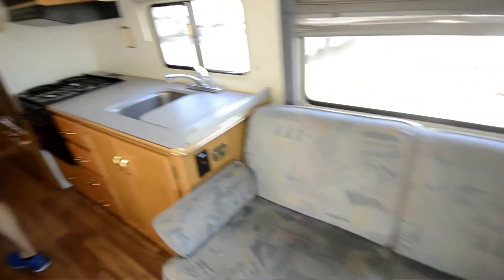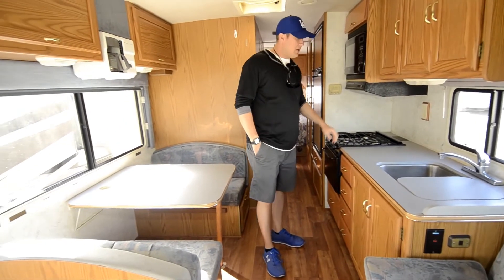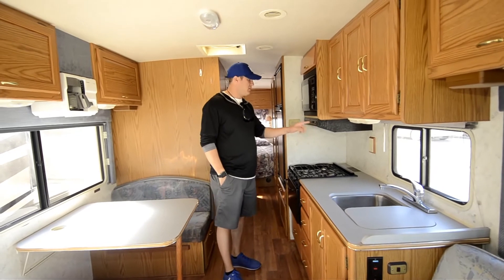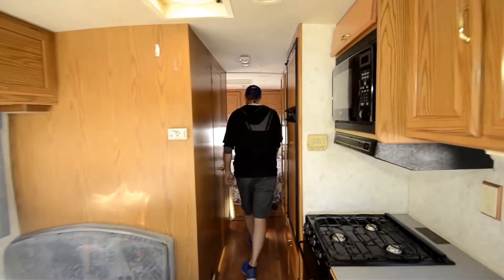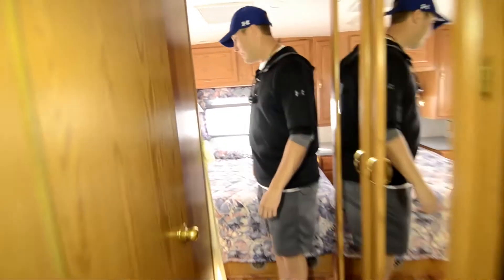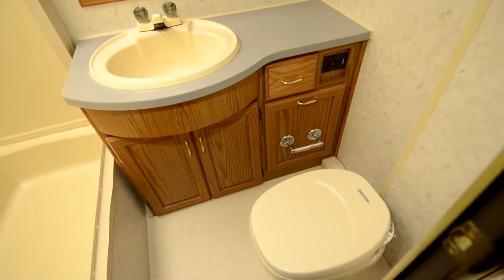Dinette booth. You've got a three-burner sealed-off stove here, decent amount of counter space. You can start your generator right here — it's only got 342 hours on it. It's got the oak interior. And then back here you've got the bathroom that's all in one with the commode and the bathtub slash shower.